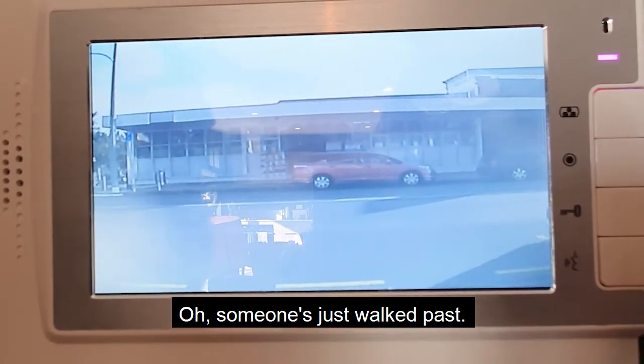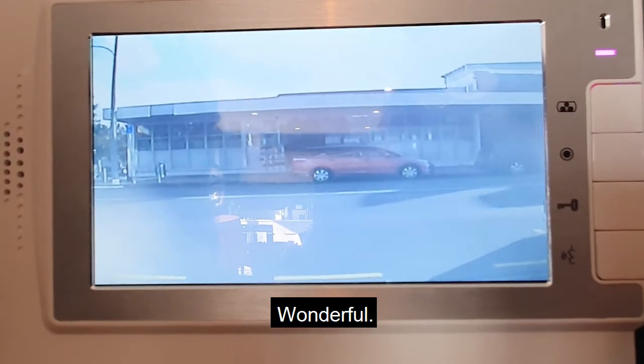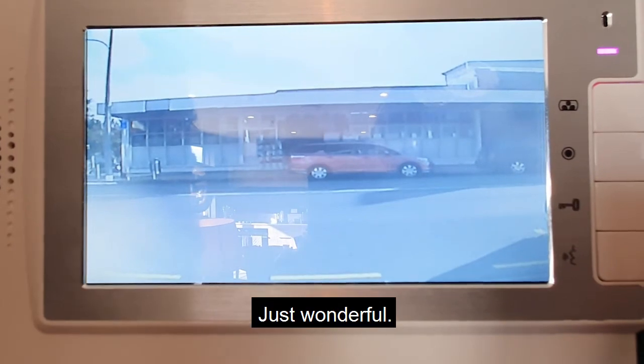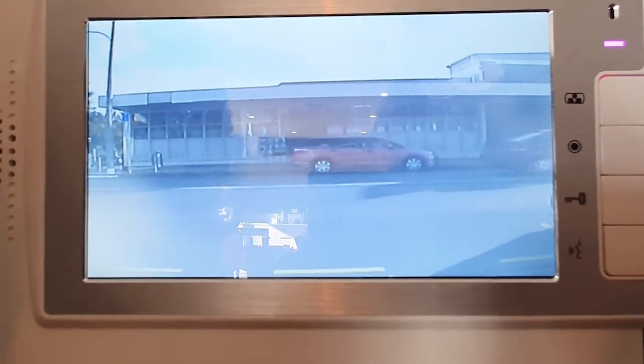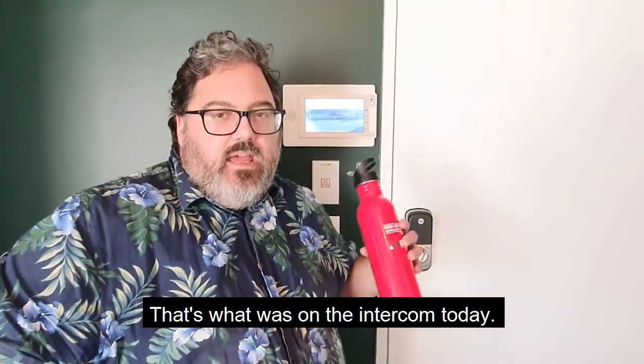Someone's just walked past, off enjoying the afternoon sun. Wonderful. Just wonderful. That's what was on Dendikon today. Hope you take care.